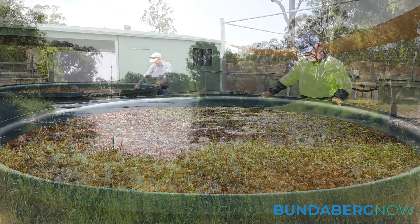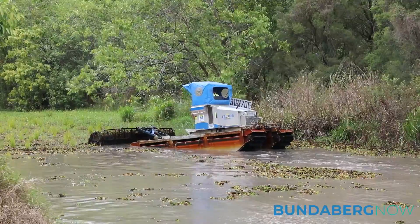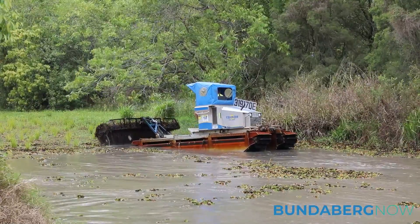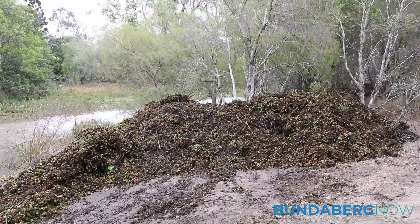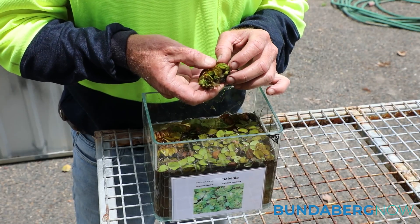The true effectiveness can be witnessed at Baldwin's Swamp. We had a truck saw in to mechanically remove 90 percent of the salvinia that was there, and we reintroduced weevils. There were some still present, but we introduced more as an integrated pest management plan.